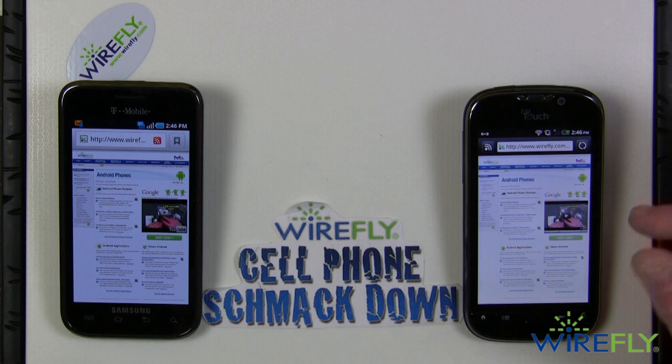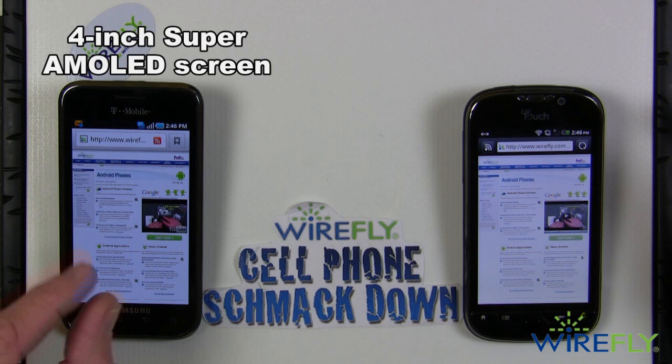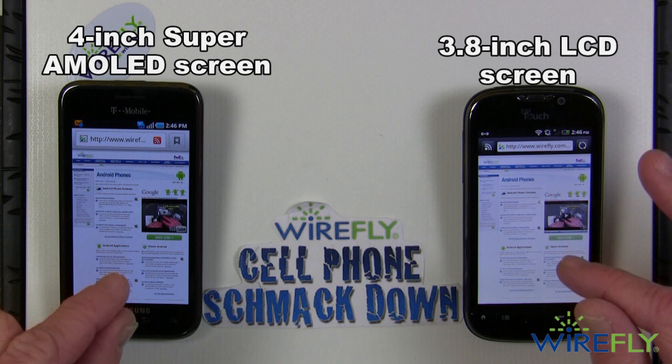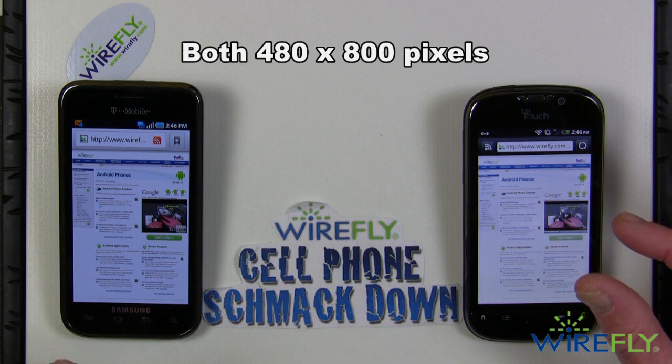Moving on to display, the edge goes to the Vibrant. The Samsung Vibrant has the well-known Super AMOLED screen which provides a greater picture, better brightness, more clarity in darkness and especially in sunlight. You can see from the pictures on screen that it's just much brighter and crisper. You can't get a better picture on a screen except for maybe the current iPhone. The Super AMOLED is just beautiful to look at and a joy to interact with.